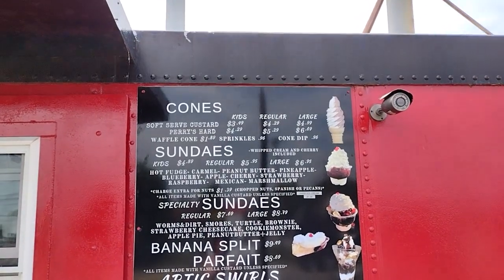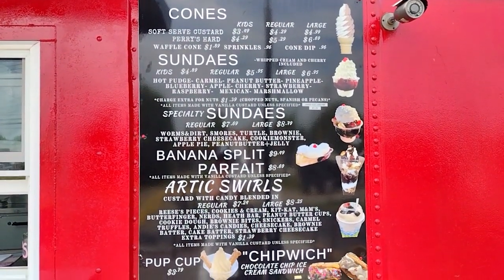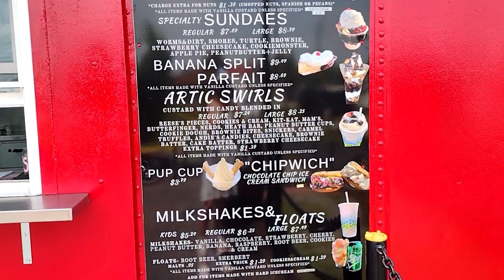Just going to get their menu real quick so you can see that they have a whole bunch of different stuff — sundaes, banana splits, sandwiches, and milkshakes.